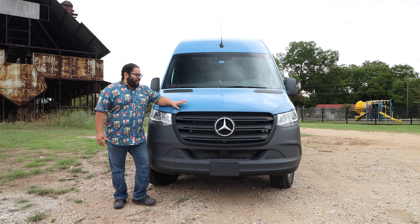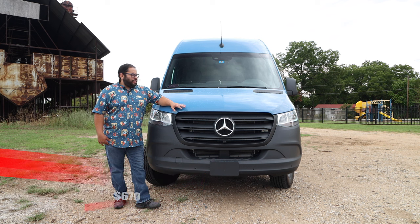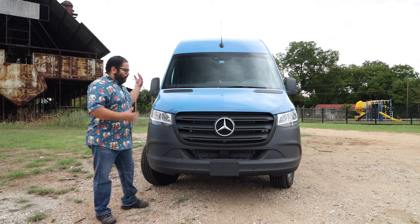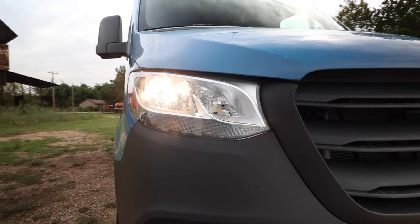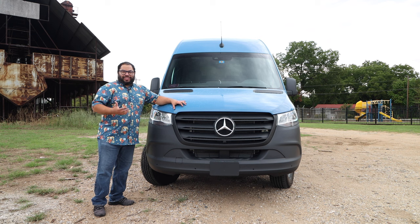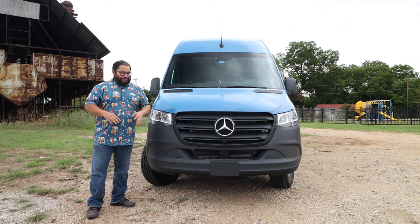We get started in front and I'm actually matching this color — it's called the Brilliant Blue. It's nice, there are some other options as well, but I like this blue. The headlights — don't expect anything really exciting. They're just conventional bulbs; you're not going to get any HIDs, you're not going to get LEDs. They just get the road illuminated, and they work fine.